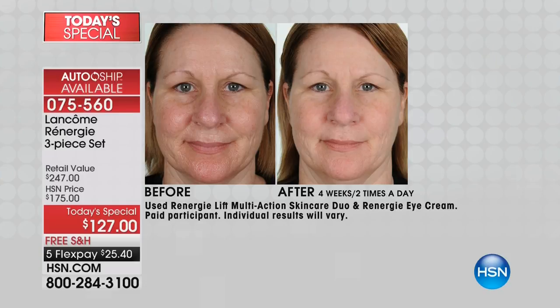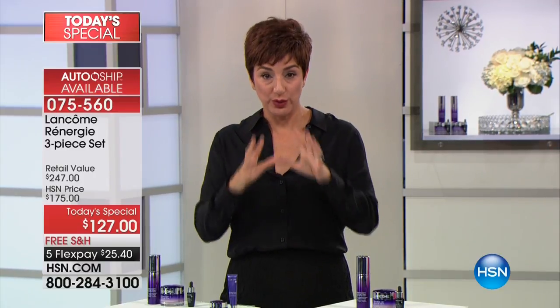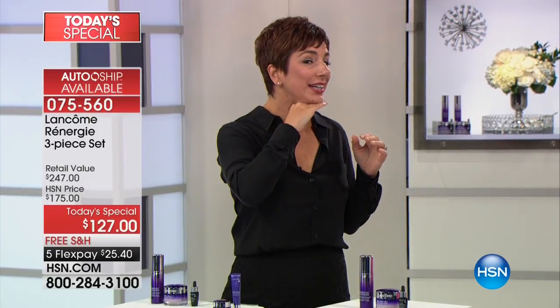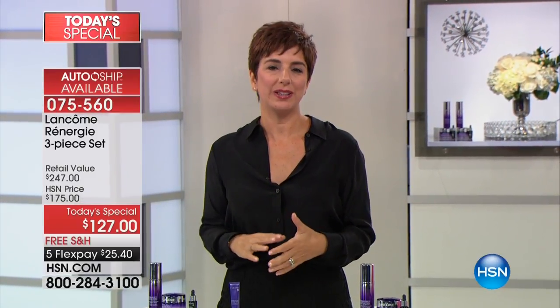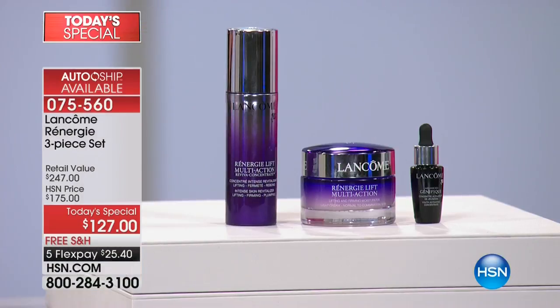In Trish's after, look at the tone of her skin — the blotchiness and crepiness are gone. Her skin looks so smooth and even-toned, as if she's wearing makeup, though she is not. Rennergy added elasticity to lift and smooth the jawline and added volume back to the cheeks, making the cheekbones look lifted. Rennergy is our most powerful lifting and firming anti-aging family at Lancôme, and only once a year do I get to bring you this today's special.